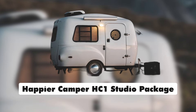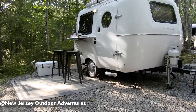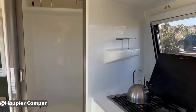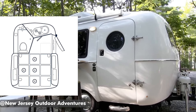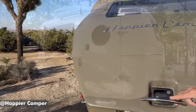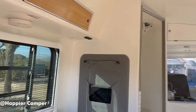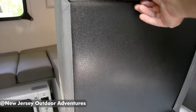Happier Camper HC1 Studio Package — length 13 feet. I don't think you can have a list of compact solo rigs without mentioning the Happier Camper. We're focusing on the HC1 Studio Package here, which includes a small wet bath. What makes the Happier Camper line a standout compared to just about any other RV on the market is its modular interior with the adaptive system.